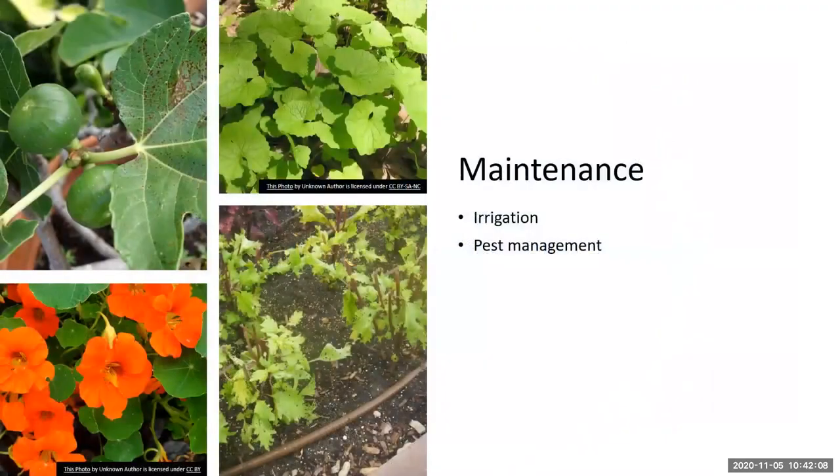Now we'll talk about maintaining your edible landscape. Remember your edible plants might require more than some of your ornamental plants. Group plants by water needs — drought-tolerant plants where they receive less or no supplemental irrigation, and plants requiring more consistent irrigation together in a landscape bed. Micro irrigation is a really great option, especially for edible plants — it's Florida-friendly, saves water, and is also healthier for your plants.